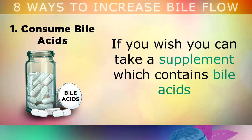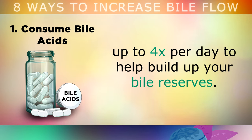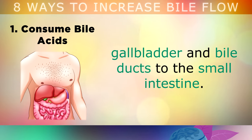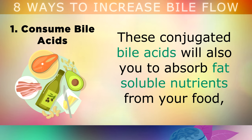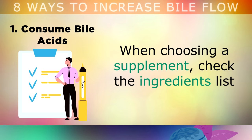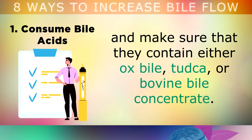The first and most powerful way to boost your bile production is to consume bile acids. You can take a supplement which contains bile acids up to 4 times per day in order to help build up your bile reserves. This will help to thin out your own bile so that it can move properly through your liver, gallbladder and bile ducts into your small intestine. These conjugated bile acids will also help you to absorb fat soluble nutrients from your food, like Vitamins A, E, D, K and K2, along with some of the phytonutrients found in fruits and vegetables. When choosing a supplement, check the ingredients list and make sure that they contain either ox bile, TUDCA, or bovine bile concentrate.